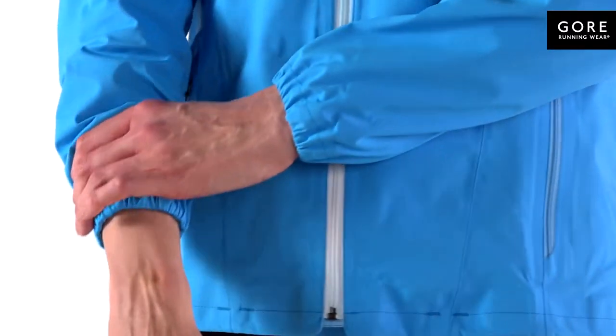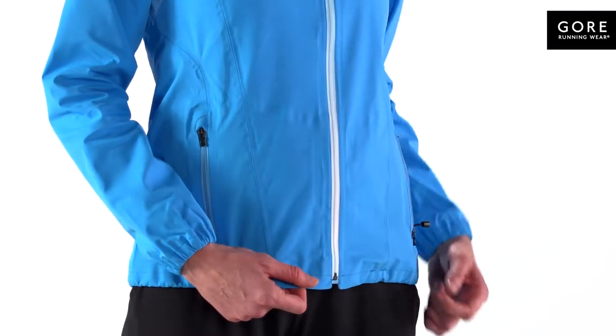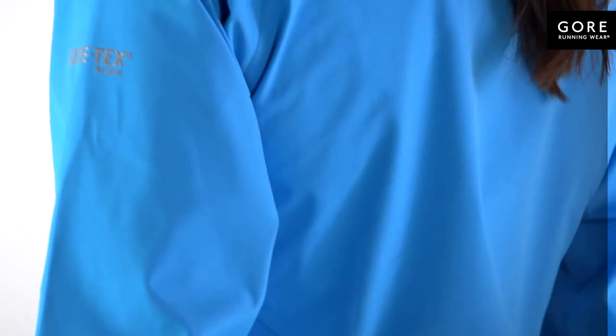Comfortably cut with excellent next-to-skin comfort, elastic sleeve cuffs, and an adjustable hem secure the optimum fit. Two front zip pockets keep your essentials safe. Reflective detailing enhances your visibility in darker conditions.